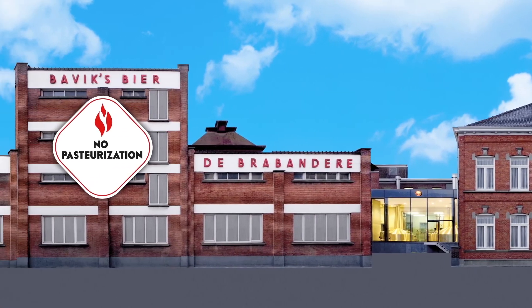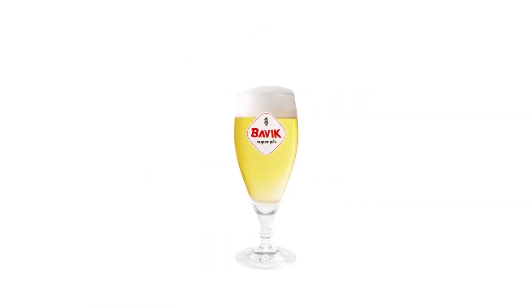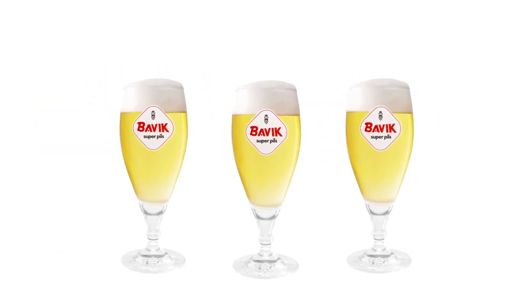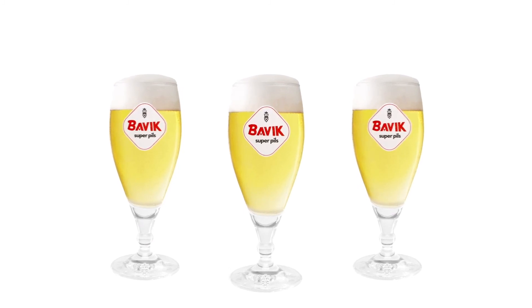Because brewery de Brabandere is so spotlessly hygienic, the beer doesn't have to be pasteurized. That keeps the natural taste and color intact. Bavik Superpils. Natural taste. Stubborn personality. Cheers.